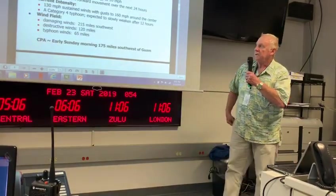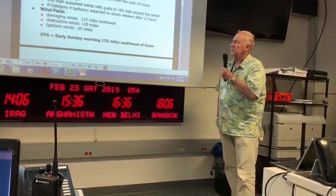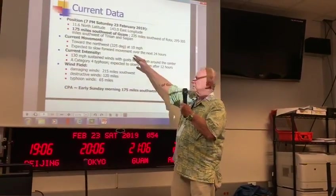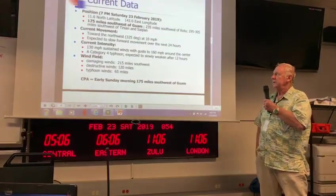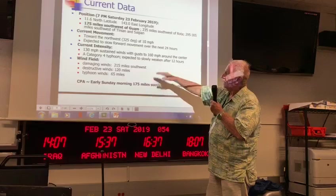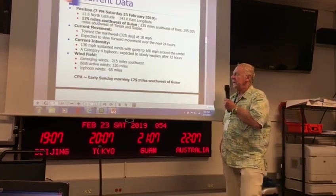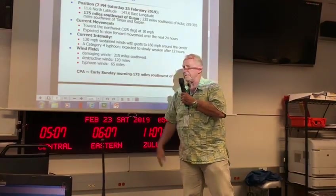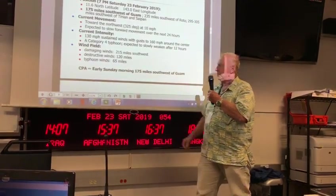So here we go: 11.6 north at 7 p.m. and 143 east, 175 miles southwest of Guam, and farther from Rota, Tinian, and Saipan. It's moving toward the northwest, 325 degrees at 10 miles per hour, and expected to slow its forward movement over the next 24 hours. It's 130 mile per hour sustained winds — it could still be intensifying, could get a little bit stronger. Gusts are around 160 miles per hour around the eye. It's a category 4 typhoon expected to slowly weaken. Damaging winds extend out 215 miles all around it, destructive winds 120 miles, and typhoon winds 65 miles.